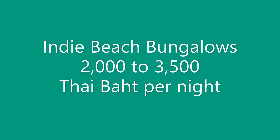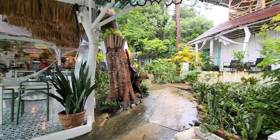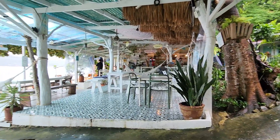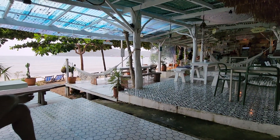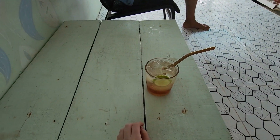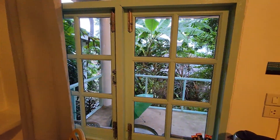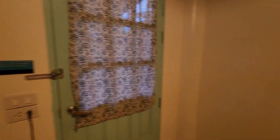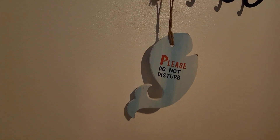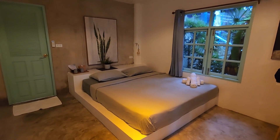Next up we have Indy Beach Bungalows. This accommodation ranges from 2,000 to 3,500 Thai baht depending on the location of your room and the time of year that you visit. Upon arrival we were given a free welcome drink which was really nice. This accommodation and its rooms are just adorable — they are like little cottages or little dollhouses. The rooms are a pretty decent size and the beds are really comfortable and also a really decent size.